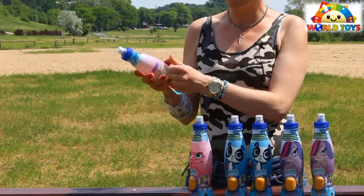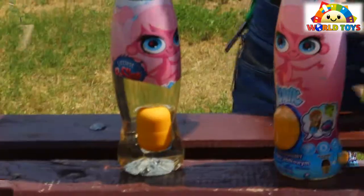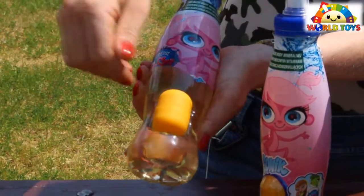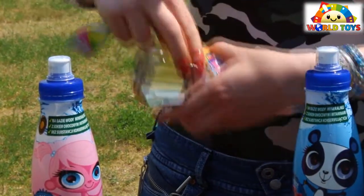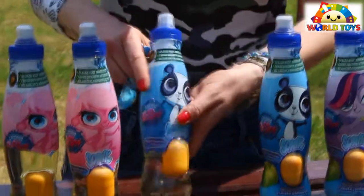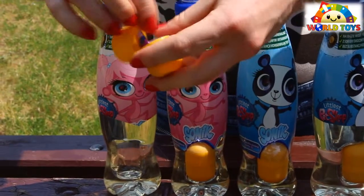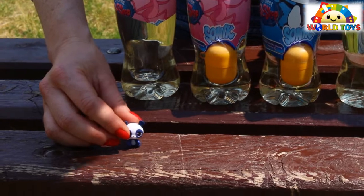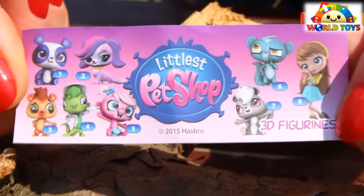Now let's see the surprises. This is how it works — there is a special place inside the bottle that holds the surprise. In the first egg, inside we have a little blue panda. In every egg you're going to see the whole collection.